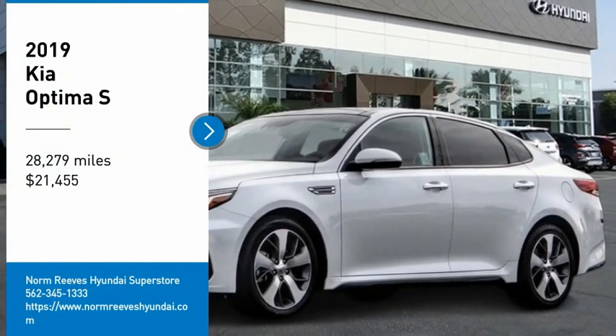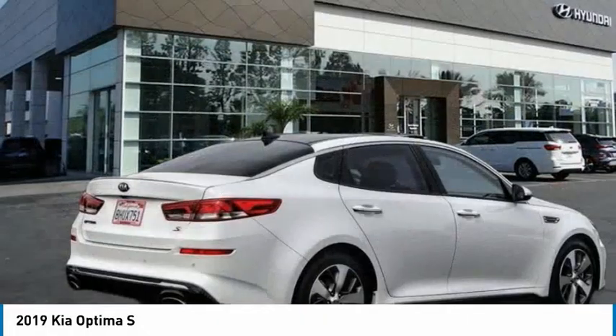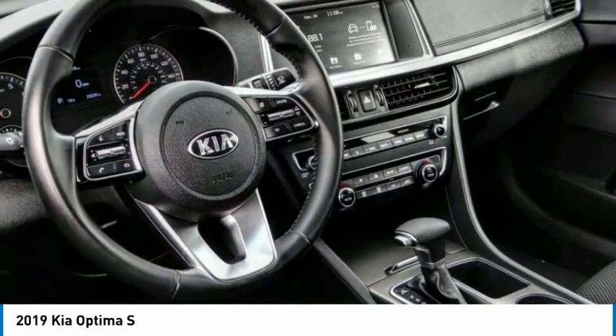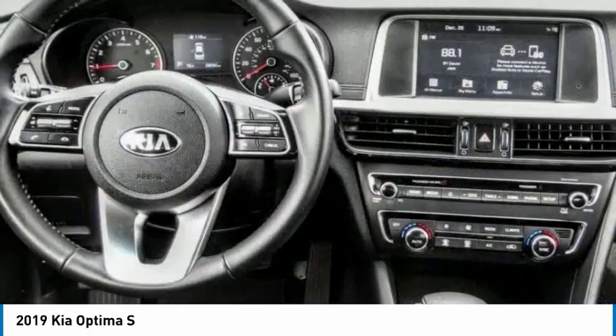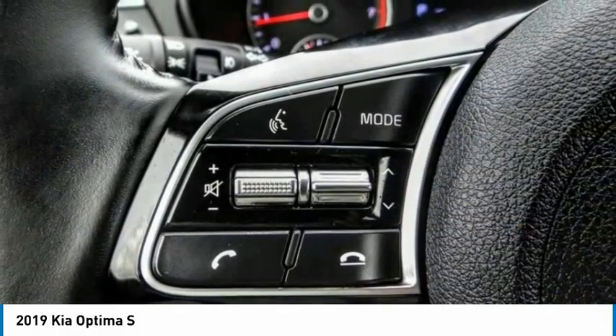We are pleased to show you the 2019 Optima. The all-new Kia Optima offers a new level of style and performance. Features from Kia include engine management systems like direct injection and turbocharging, which enhance performance without sacrificing fuel efficiency.